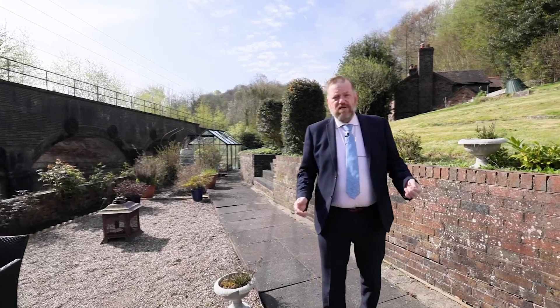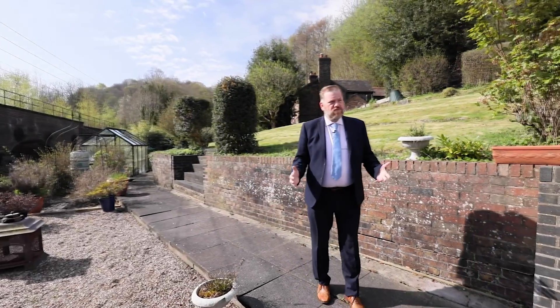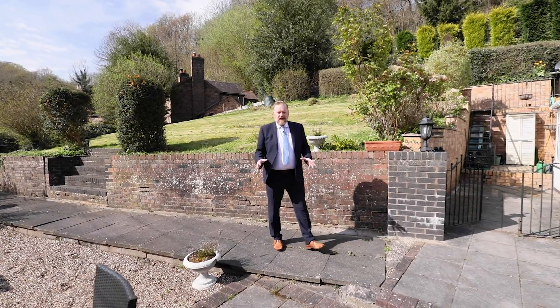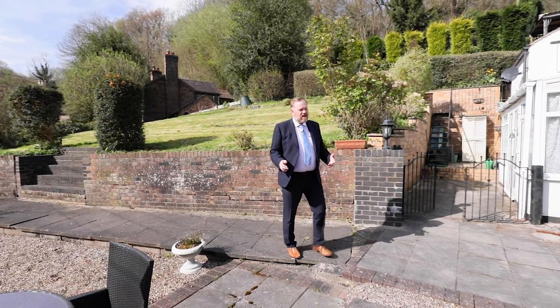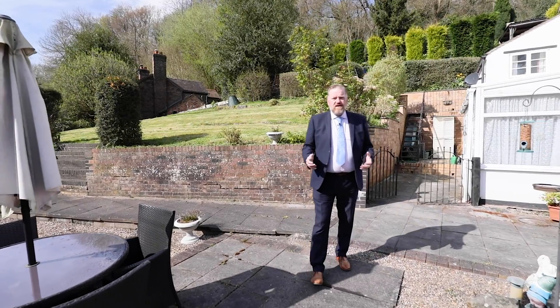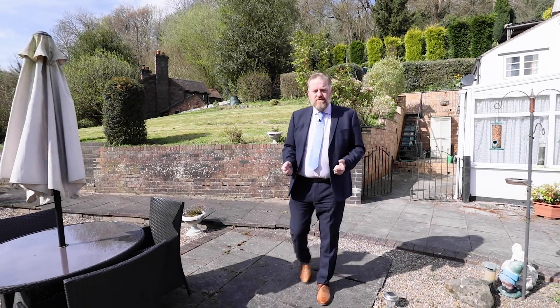Today we're looking at this property. It's a fantastic two-bedroomed semi-detached cottage with bags of character. The property sits on approximately 1.3 acres and would be great for anyone who's a keen gardener but wants that real country cottage type property. But why don't we go and have a look around.